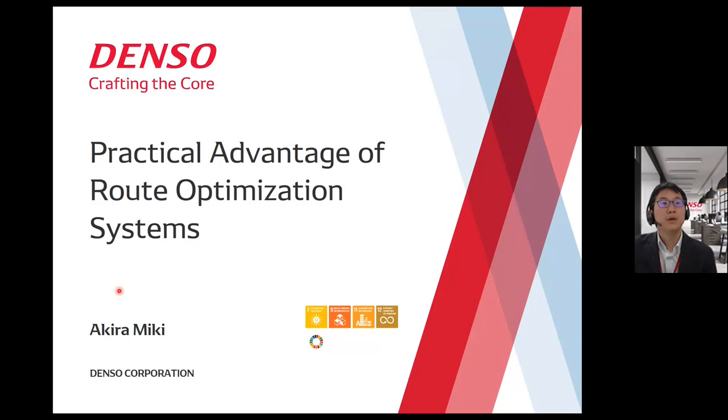Hello, everyone. I am Akira Miki from Denso Corporation. My presentation title is Practical Advantage of Root Optimization Systems. We will explain our root optimization systems.